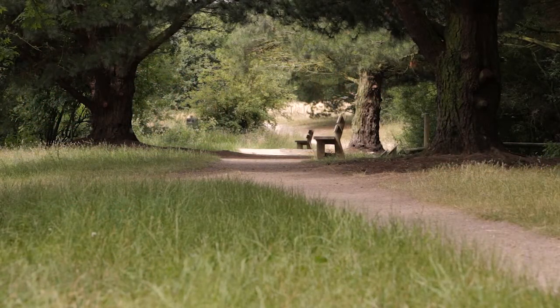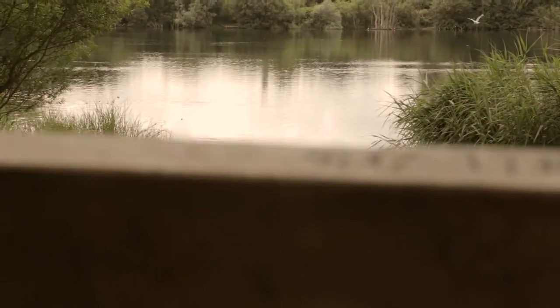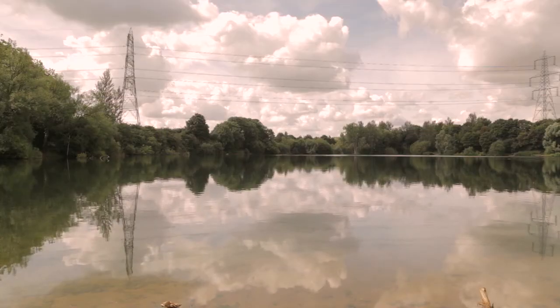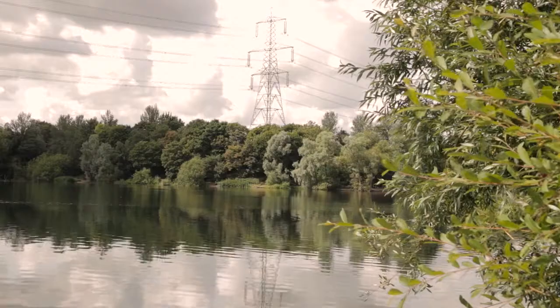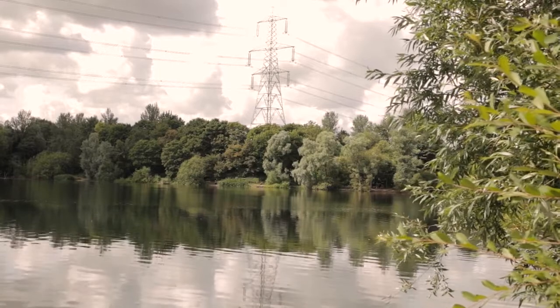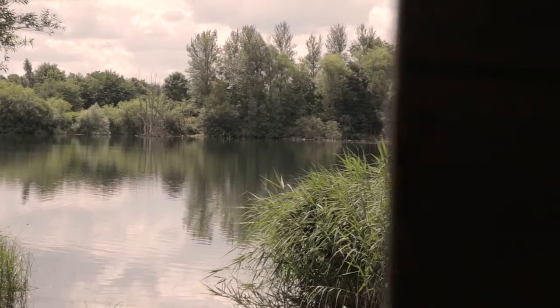A little further along the canal is Tiddenfoot Waterside Park. Once a busy sand quarry sending shipments of sand all over England, it has now been transformed into an oasis for wildlife and developed for visitors with surface pathways, picnic tables, benches and bridges. It is also the home of the Leighton Linslade Canal Festival, usually held at the end of July each year.